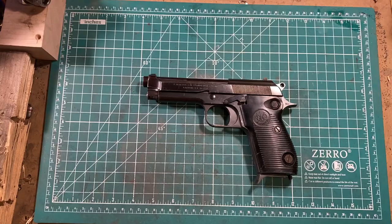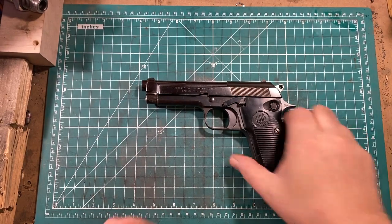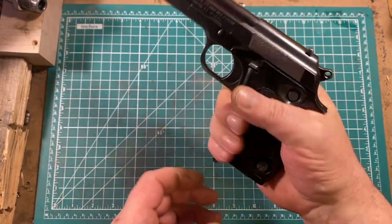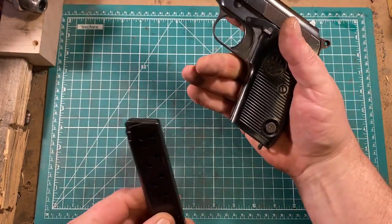This has a number of interesting features. Let's take it to the tabletop and have a look. First things first, let's unload and show clear and adjust the camera slightly. To do this, you press the magazine release, which is located here, and you strip the magazine out.